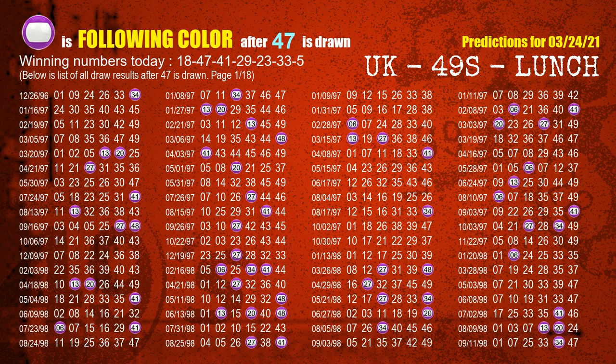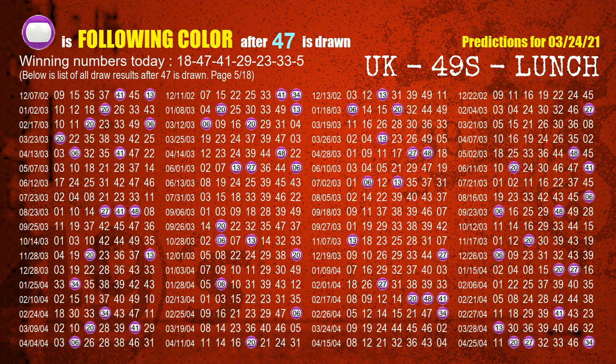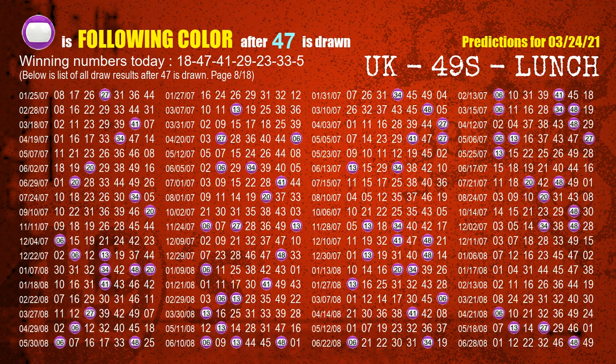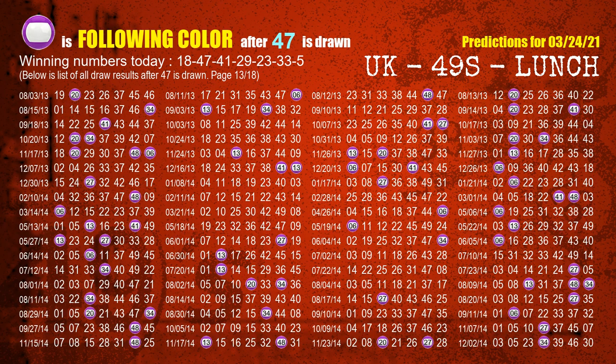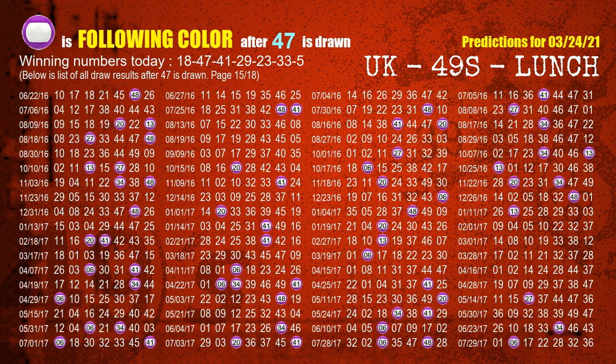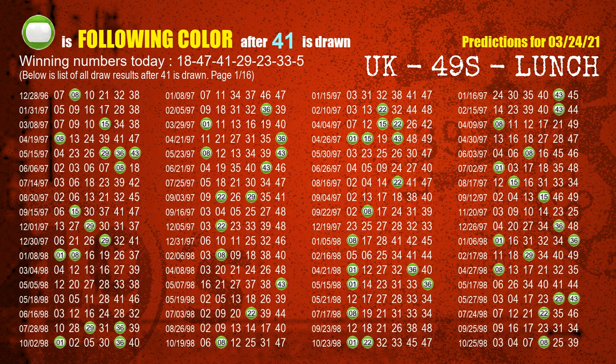The second winning number is 47. The most frequently following color is purple when 47 is the winning number in the last draw. The third winning number is 41. The most frequently following color is green when 41 is the winning number in the last draw.